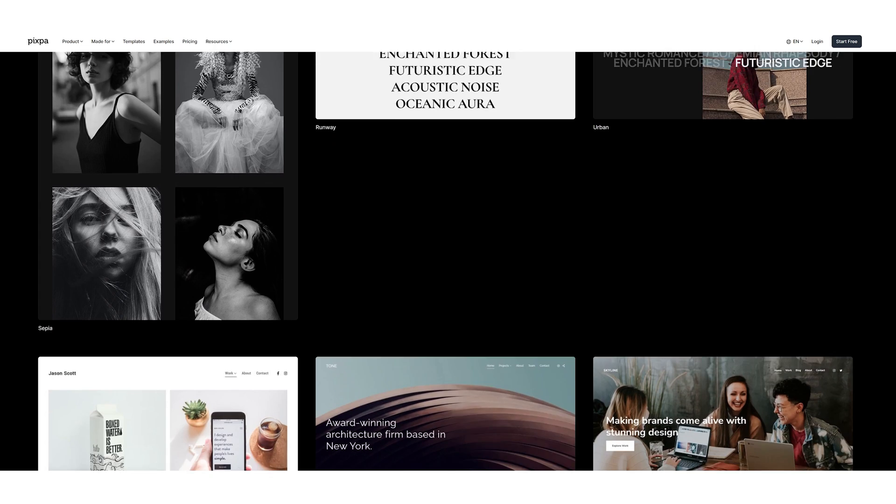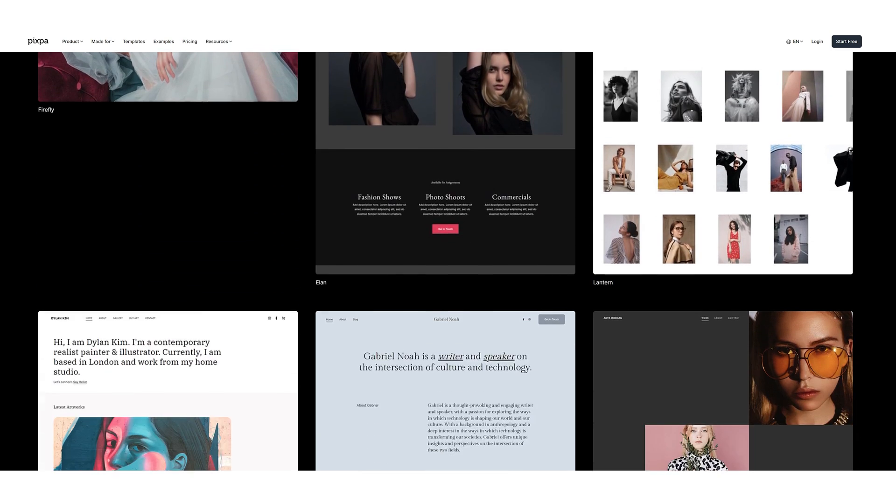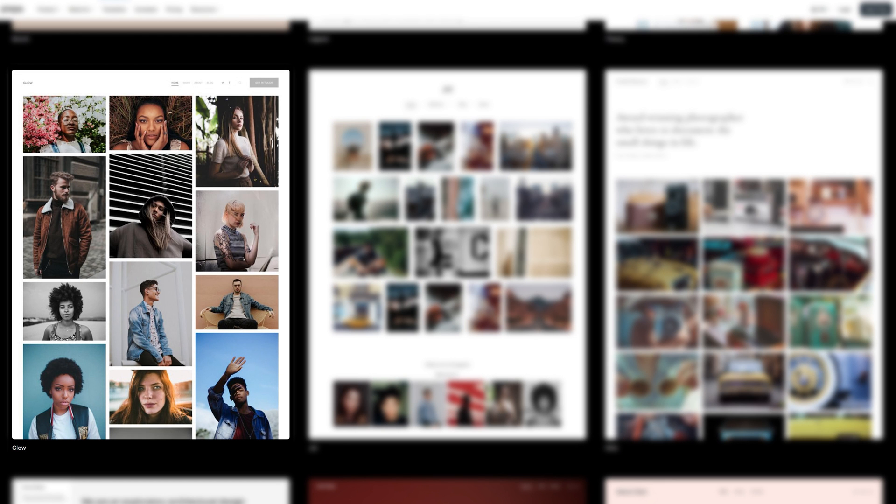A big part of the reason why I switched over from Squarespace to Pixpa was value for the money. My renewal came up for my Squarespace site and I started looking at other options, and Pixpa was one of the ones I came across. They've got something like 150 templates for you to choose from, and I found one called Glow. I absolutely fell in love with it. I signed up for their 15-day free trial — no credit card or anything like that — which offers you a chance to build out a website and see if it's something you want to pursue.